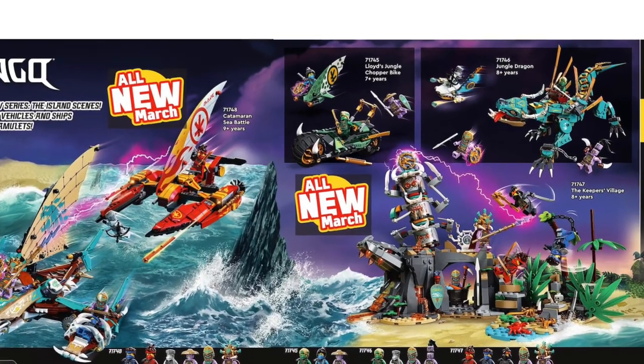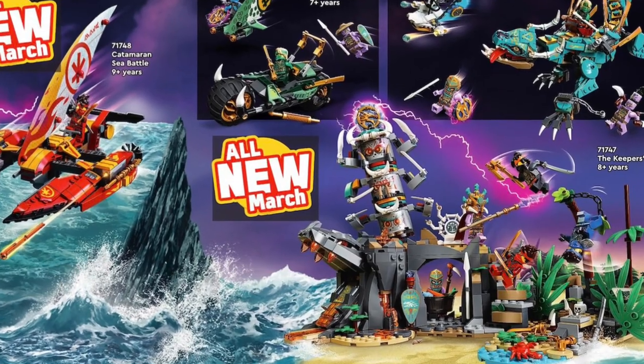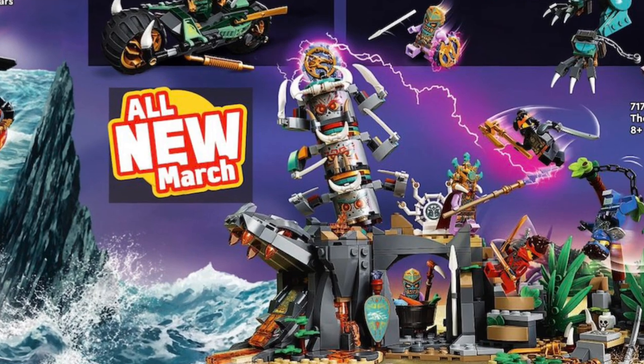Hi, my name is Samuel. Literally just about half an hour ago, leaks started coming everywhere and then it was actually revealed - it's a LEGO official catalogue for next year, so I can cover this.